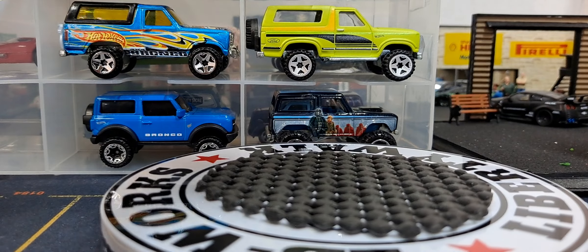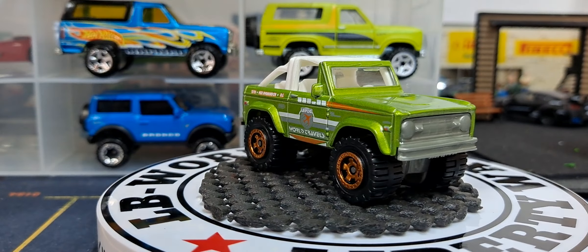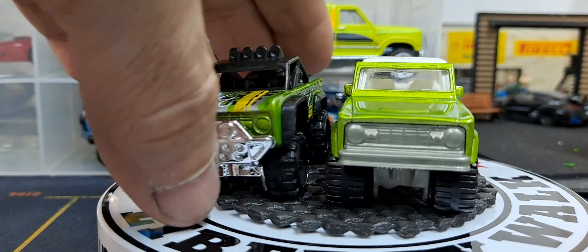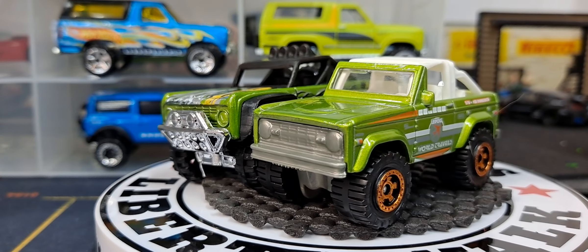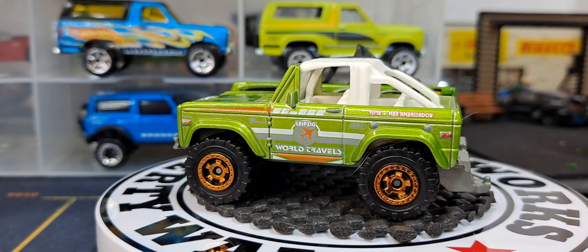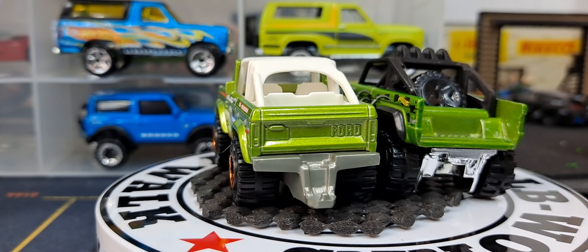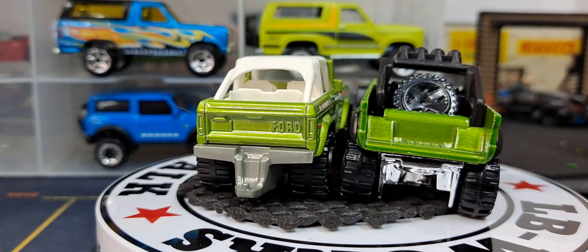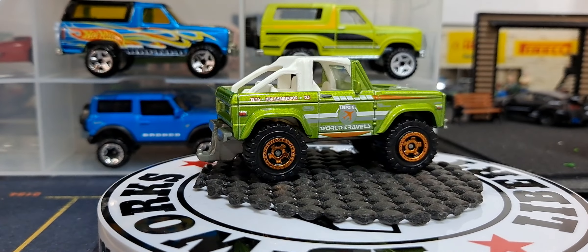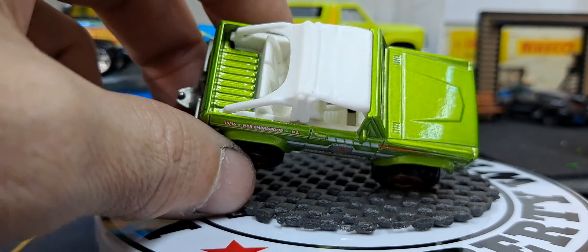I almost prefer the Matchbox but they're about identical. The Hot Wheels has a light bar — that's the main difference I see. Hot Wheels might be a little bit wider and doesn't have that little hood scoop either. The Matchbox has a tailgate. I like them both, but you know what, I like the Matchbox better — it has a tailgate and a back seat.